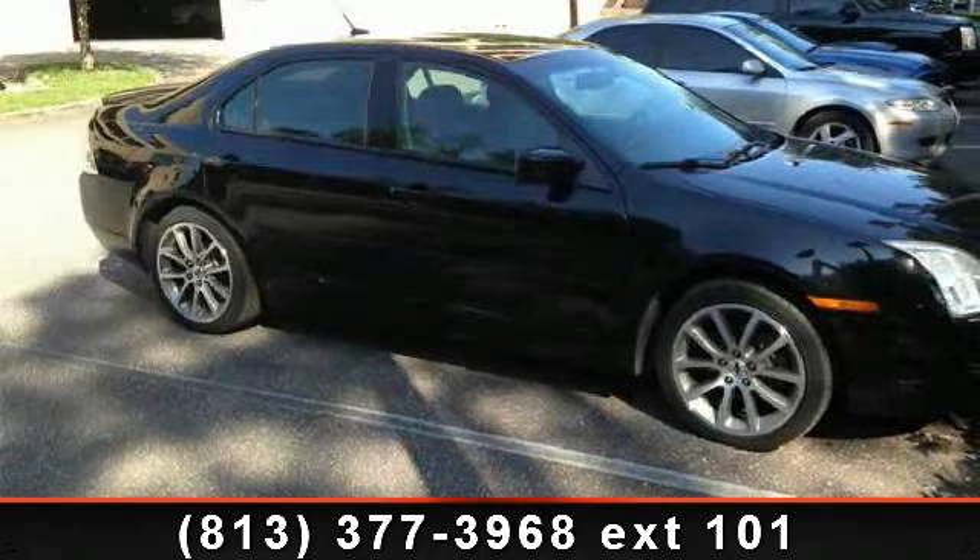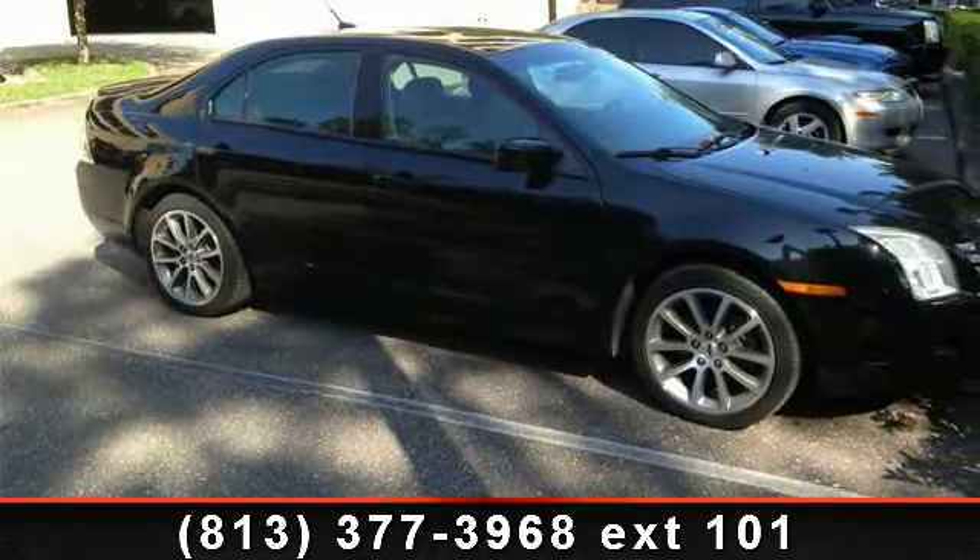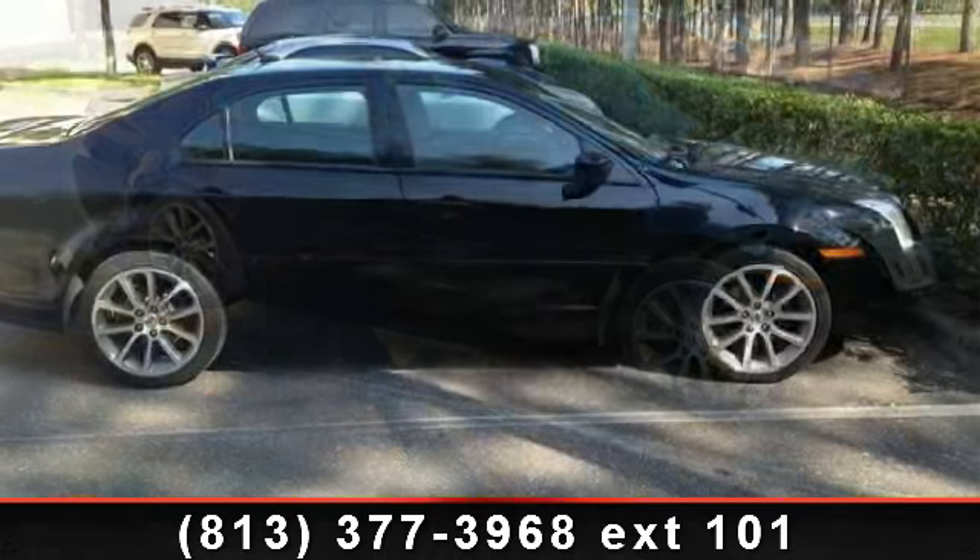Arrive in style with this 2008 Ford Fusion SE. This may be the set of wheels you've been looking for.